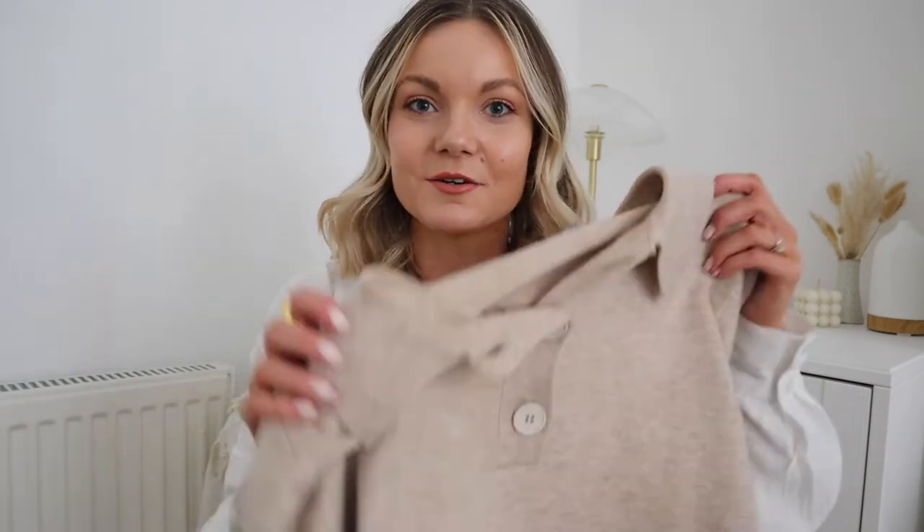Mini haul time! I've got the majority from ASOS and one piece from & Other Stories. I just wanted to buy some transitional spring bits because I'm so over autumn/winter now. Starting with this dress from ASOS — it's in a gorgeous modal viscose blend, super soft. It looks quite sheer but if you wear nude underwear you're absolutely fine. It's got an elasticated back and a flat front — just so comfy. I got this in a size 8; I probably could have got away with a 6 but I quite like that it's a little floaty.